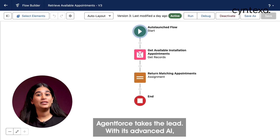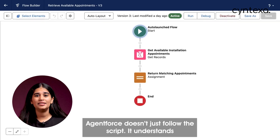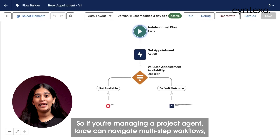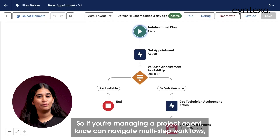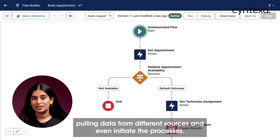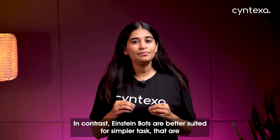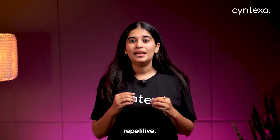When it comes to handling complexity, AgentForce takes the lead with advanced AI. AgentForce doesn't just follow a script — it can understand the context and intent behind the user's request. So if you're managing a project, AgentForce can navigate multi-step workflows, pulling data from different sources and even initiating processes.